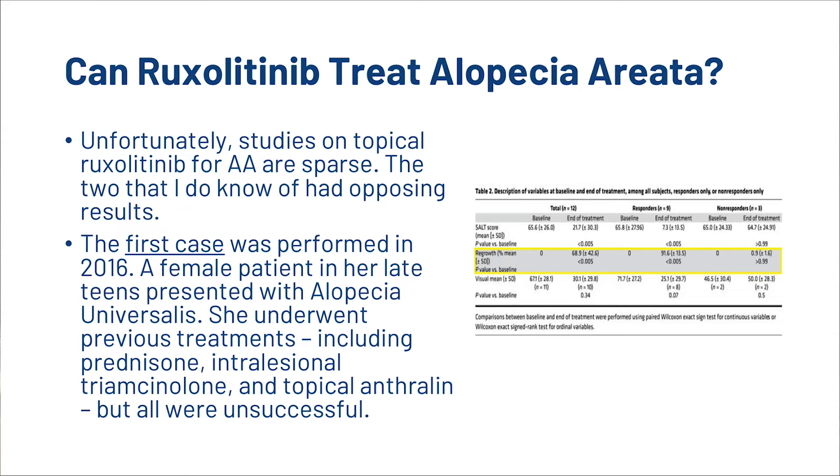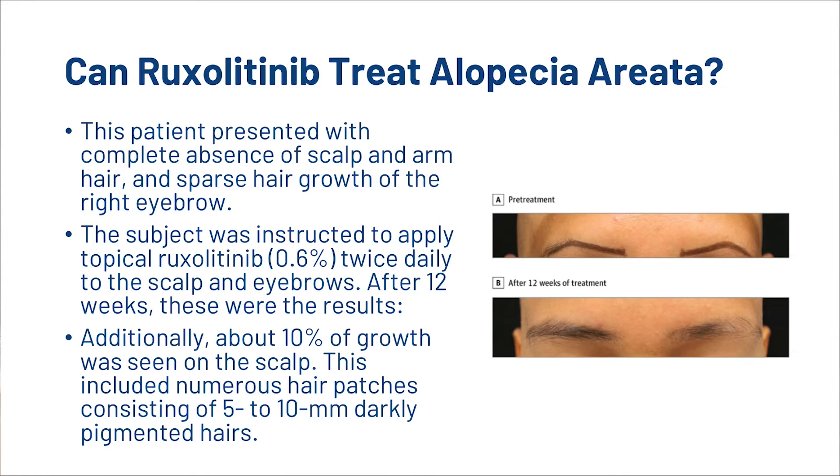The first case was performed in 2016. A female patient in her late teens presented with alopecia universalis. She underwent previous treatments, but they were all unsuccessful. The patient presented with complete absence of scalp and arm hair and sparse hair growth of the right eyebrow. The subject was instructed to apply topical Ruxolitinib twice daily to the scalp and eyebrows. After 12 weeks, about 10% of growth was seen on the scalp, including numerous hair patches consisting of 5-10mm darkly pigmented hairs.